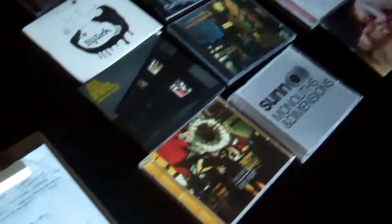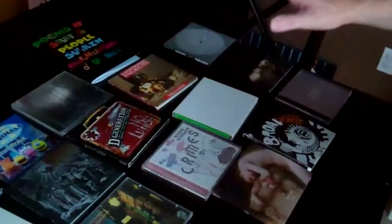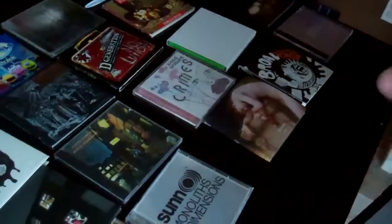If we pan down and look at the table here, you see an assortment of CDs. First off, full disclosure — I love all this music. But do I love the packaging? Let's see.